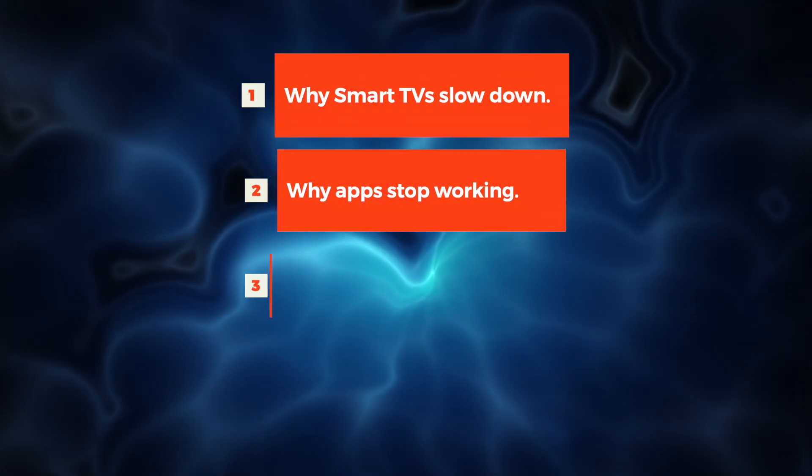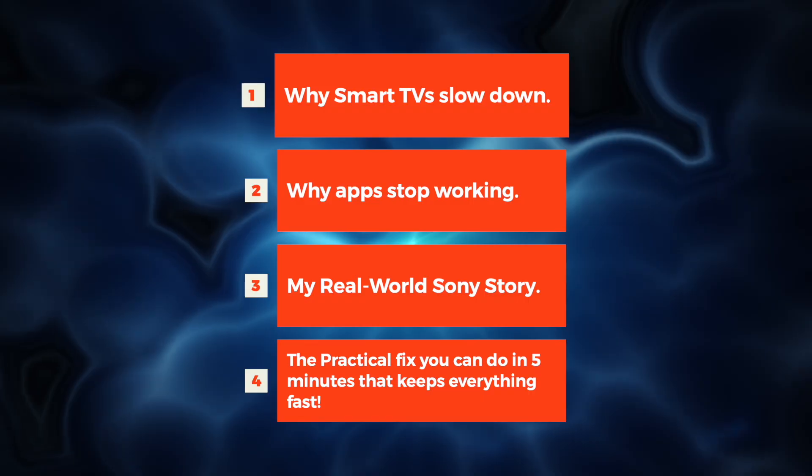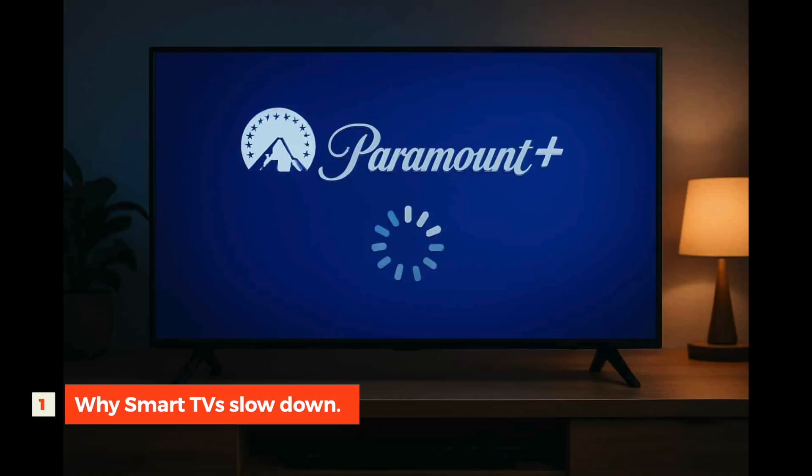Here's the roadmap. I'll also walk you through setup and give troubleshooting tips, so no tech background needed. Why do smart TVs slow down?